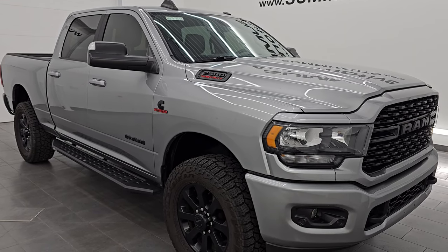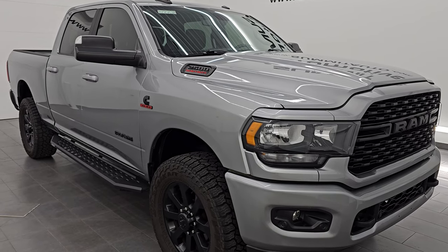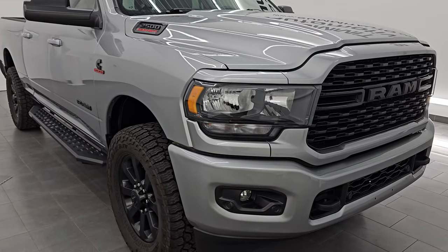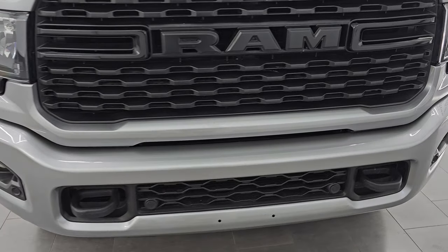This truck has been fully safetyed and inspected by our service shop per the state of Wisconsin inspection process. It has a fresh oil and filter change. All the fluids have been checked and topped off and it is 100% ready to go. This is a one owner, clean title history, clean Carfax out of Arkansas.